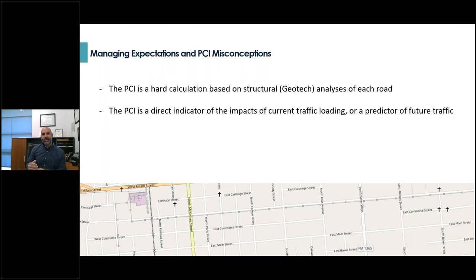Another misconception is that the PCI is directly tied to existing or future traffic loading and traffic counts — that it needs to be paired with a lot of traffic counting, traffic projections, or some kind of transportation model. The way the PCI model captures significant changes in traffic is by identifying a new inflection point where the road is deteriorating faster than normal, signaling that something is changing. The design of the eventual reconstruction or rehabilitation efforts can then be focused on any structural design changes needed because of that new traffic pattern.